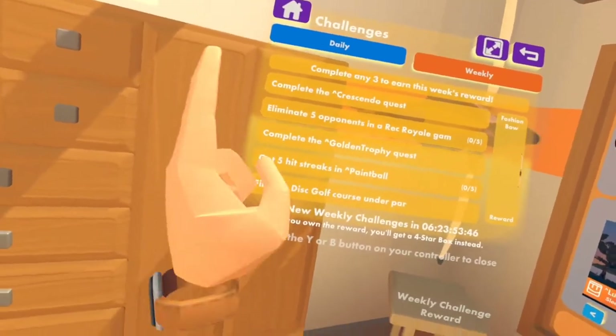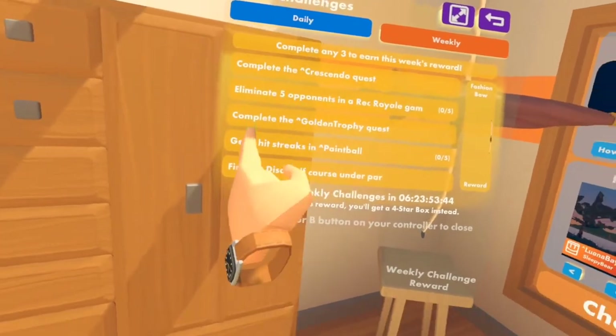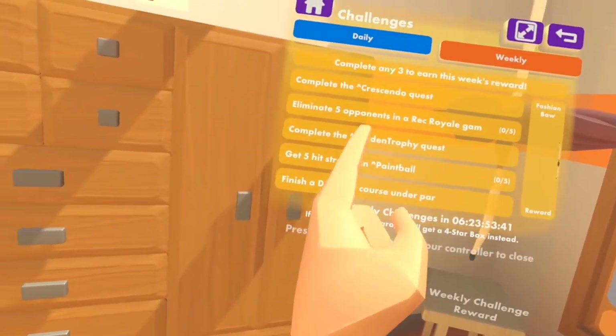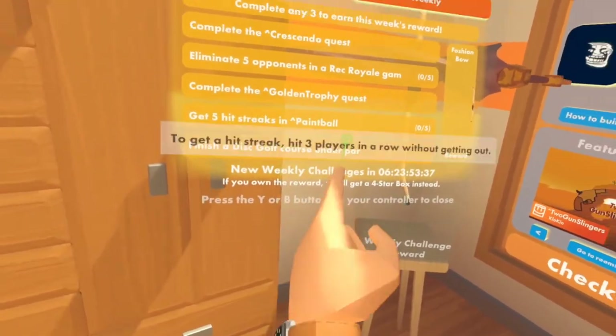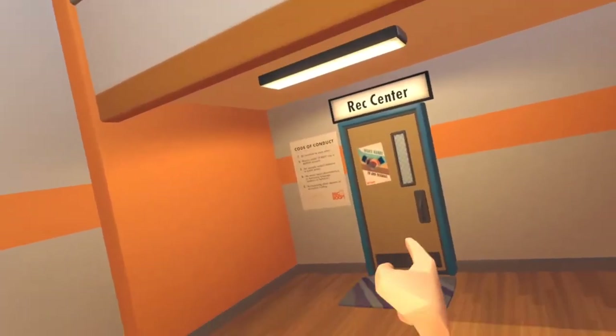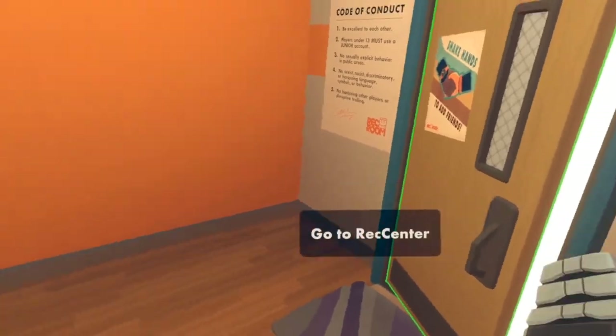The challenges are: complete crescendo, eliminate five opponents in Rack Royale, complete golden trophy, five paintball streaks, or finish a disc golf course on their part.